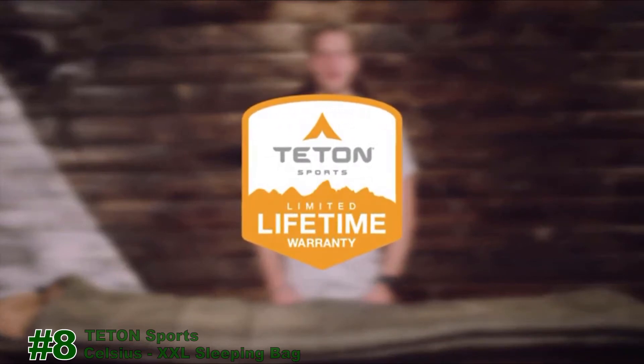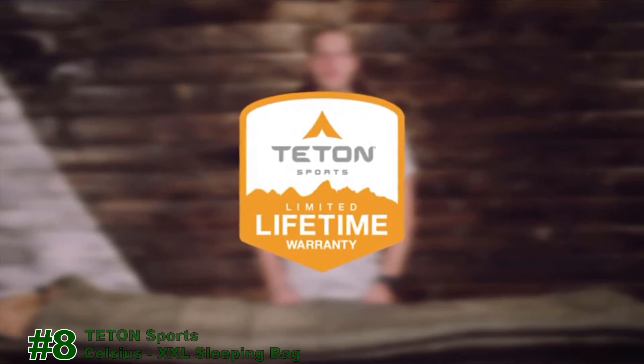If you ever have any issues, reach out to our awesome customer service team, and we'll get you back outdoors and on the trail. And that's an introduction to the Teton Sport Celsius sleeping bag line. Get outdoors and enjoy life.